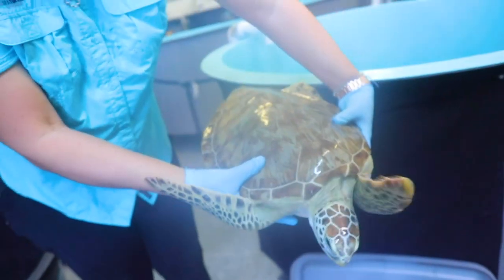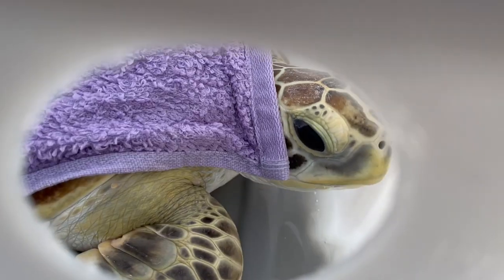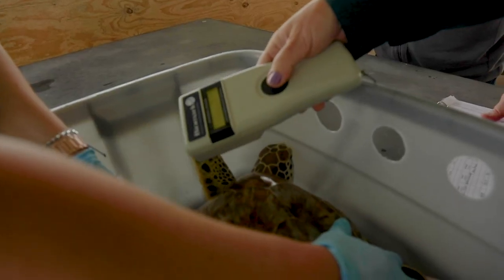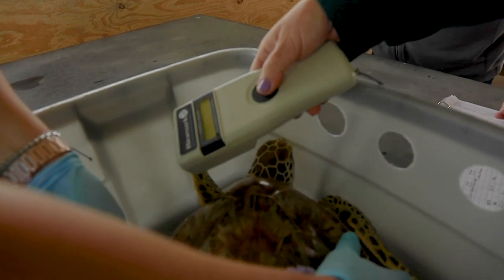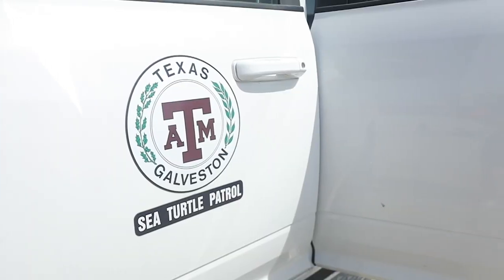When sea turtles come into our hospital after a cold stun event, we slowly warm them up. We perform swim tests to make sure they're warm enough to start swimming again, and then it's just a matter of getting into a daily routine — making sure they start eating. Today we are releasing six green sea turtles.